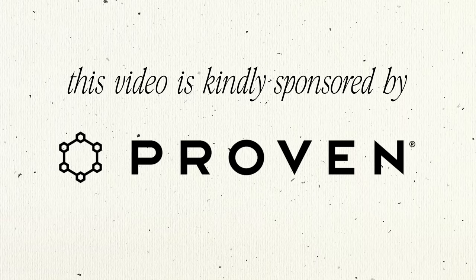This video is kindly sponsored by Proven. I am super excited to be working with them because I've been in a skincare rut for the past few months and my skin has been extremely dry lately, despite me doing everything in my power to make that not the case. You'd figure my skin wouldn't be so dry since it's summertime, but my skin's dryness really knows no bounds.